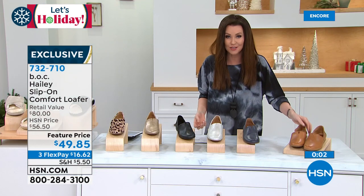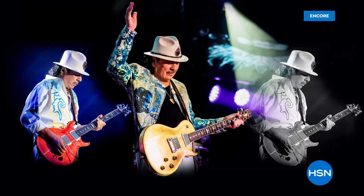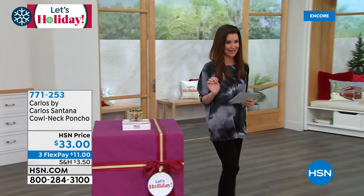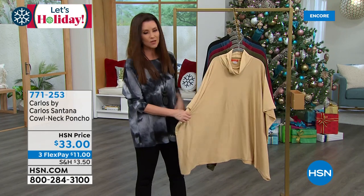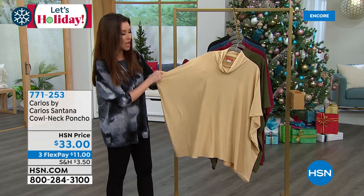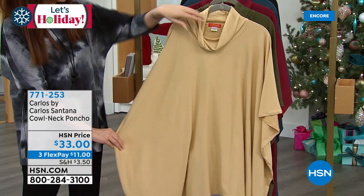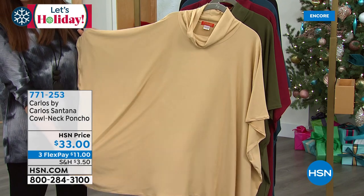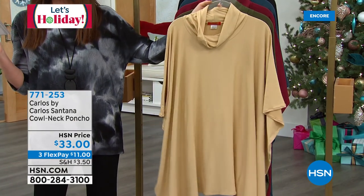We've got some great items from Carlos Santana. He has such a great way of getting us updated — elegant, elevated outfits and handbags. That's the pride — don't let that one pass you by. I want you to see this poncho. This is my first time feeling it. I knew it was a brushed jersey, but this is so soft. You are going to love wearing this. If you wear a lot of long sleeves and want a piece that just pulls it all together — this is that super easy outfit maker. It's the cowl neck poncho. Easy to slide right over your head. One size fits most. Just $33.